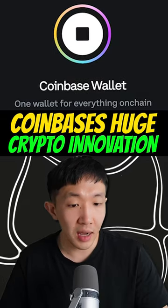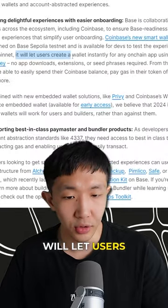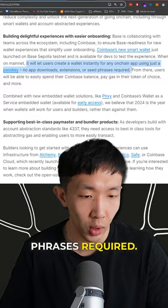This is actually huge. Coinbase has a new smart wallet. What this will do is let users create a wallet instantly for any on-chain app using just a passkey. No app downloads, no extensions, no seed phrases required.